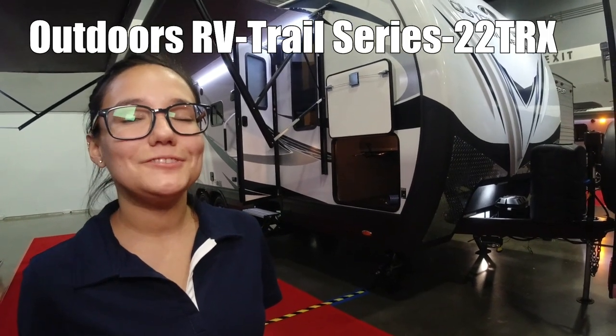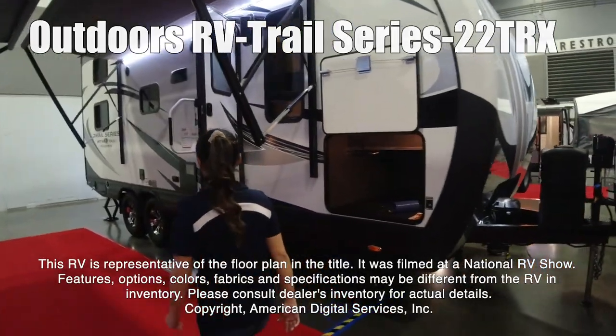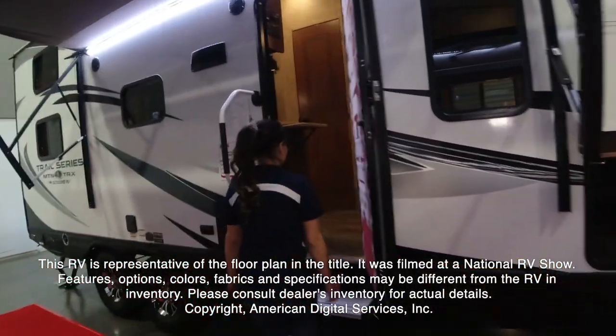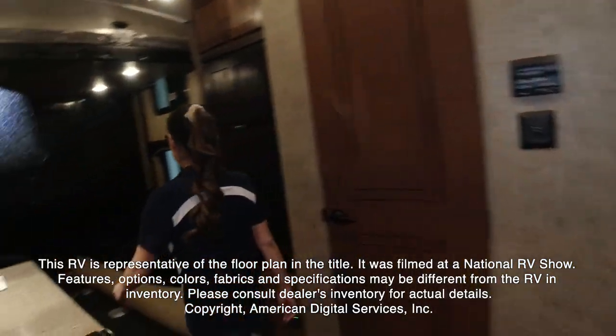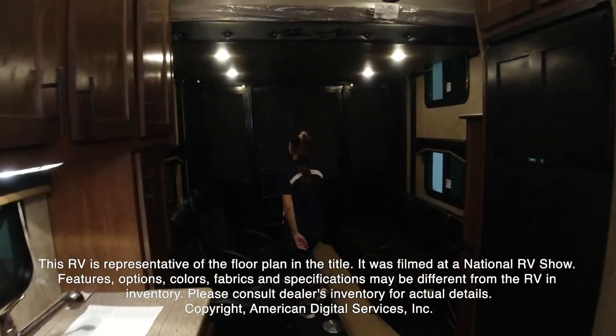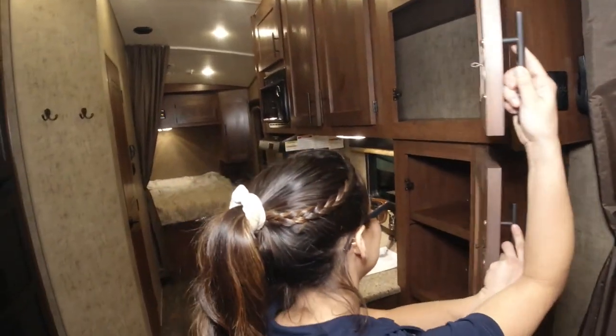Hey guys, we're going to check out Outdoor RV's Model 22 TRX. This RV is representative of the floor plan made by this manufacturer. It was shot at a national RV show. The features, options, colors, fabrics, and specifications may be different from the RV in the dealer's inventory. Please consult the dealer's inventory for actual details on this RV.